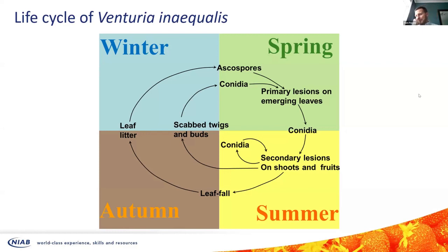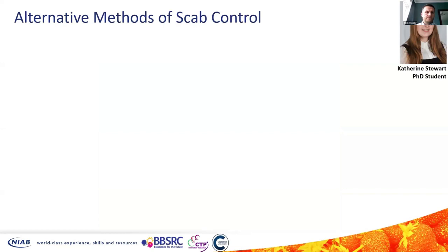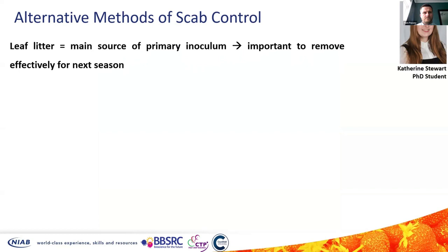As Tom just presented, he's looking primarily at scab management within the growing season, whereas I'm looking at management outside the growing season — specifically winter. I'm focusing on fallen leaf litter, which is where sexual fruiting bodies known as pseudothecia will overwinter and then come springtime release sexual spores known as ascospores. Ascospores are the main form of primary inoculum, so it's important to effectively remove the leaf litter to reduce the amount of scab infection the following season. Currently leaf litter is removed through shredding and burning, however shredding may not remove all of the primary inoculum, and burning can negatively impact the environment.